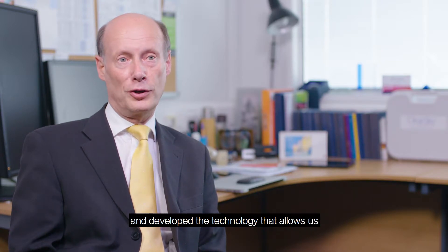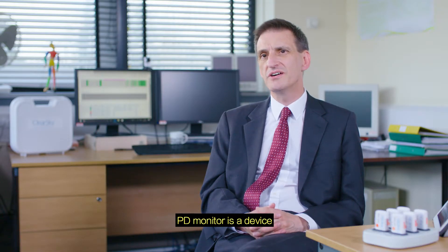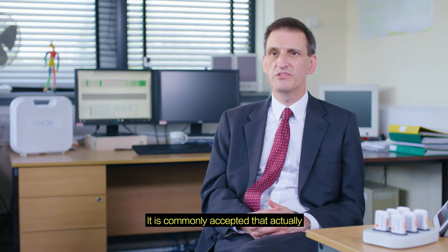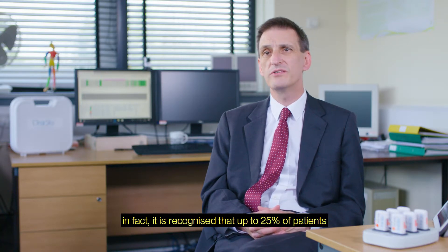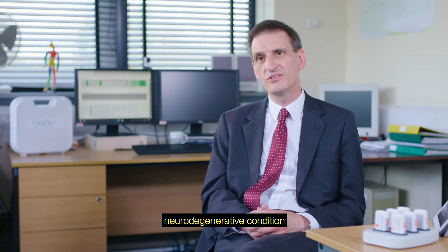ClearSky have been innovative in this arena and developed the technology that allows us to measure movement in Parkinson's disease. The PD Monitor is a device that's been specifically designed to confirm the diagnosis of Parkinson's disease. It's commonly accepted that obtaining an accurate diagnosis of the condition is very difficult in the first year. In fact, it's recognized that up to 25% of patients who have been diagnosed with Parkinson's disease do in fact have another type of neurodegenerative condition.